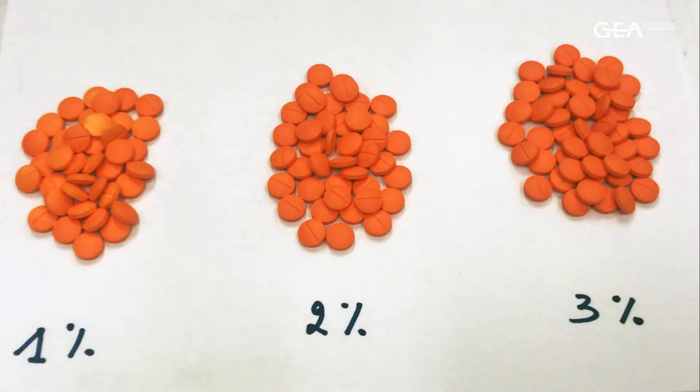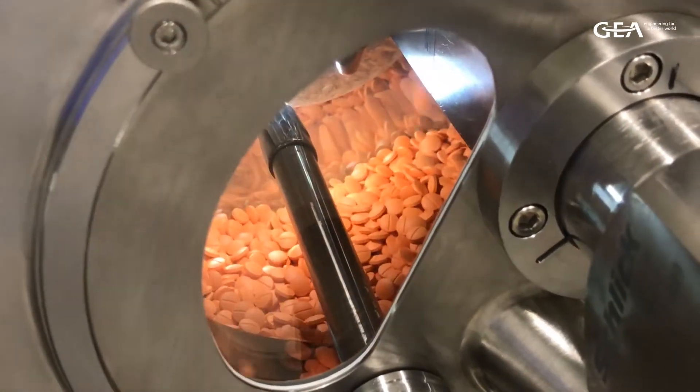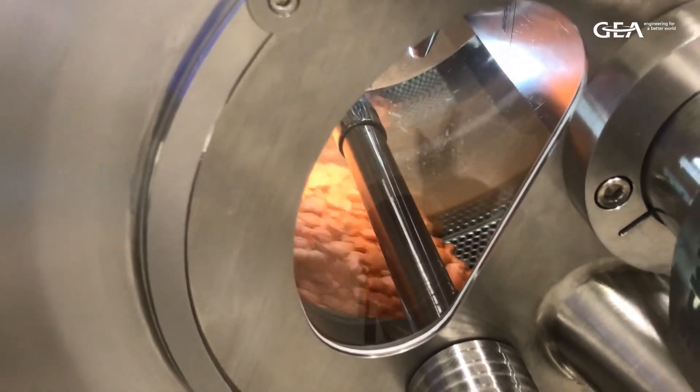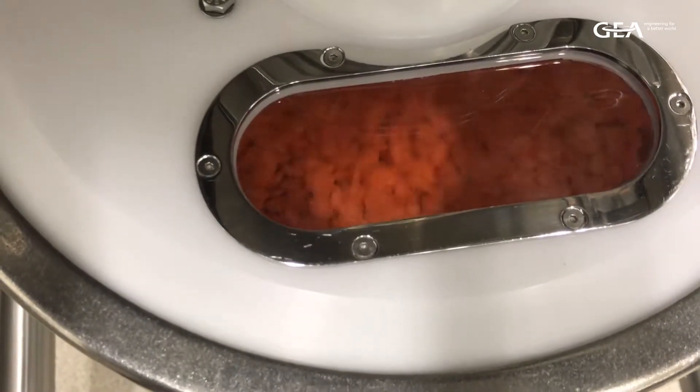Additionally, the fast coating times mean all tablets receive layers of coating at an early time point in the process. These first layers of coating provide an extra physical resistance, making the GEA Coater suitable for friable tablets and tablets of low hardness.